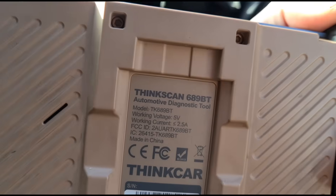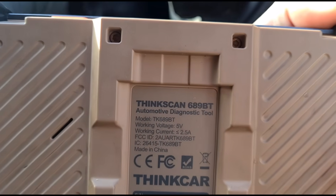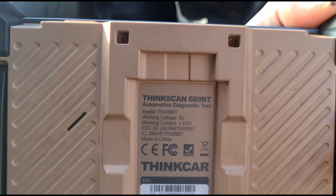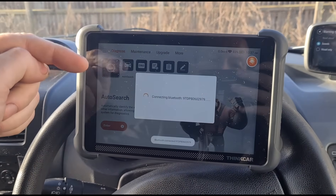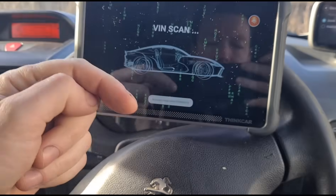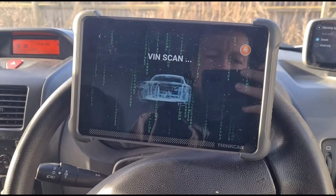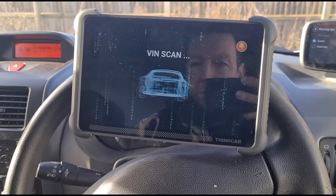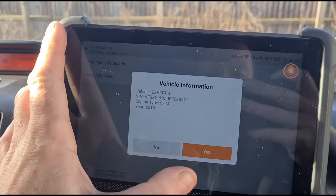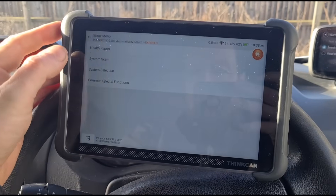I've been using this for a while now and we'll use it again on this video — it's the Tinkscan 689BT. I'll put a link where you can buy this scan tool in the video. It's under £500 with lifetime updates that are free basically. The model here is the 2015 Peugeot Expert, going to do a health report.